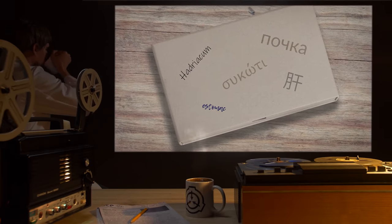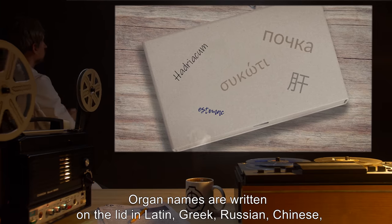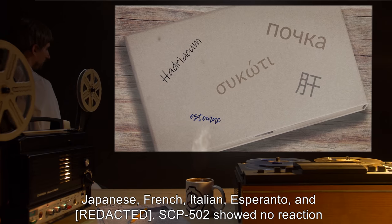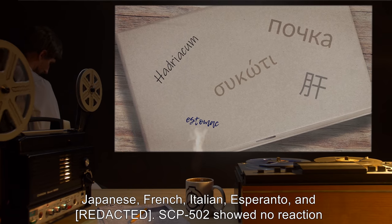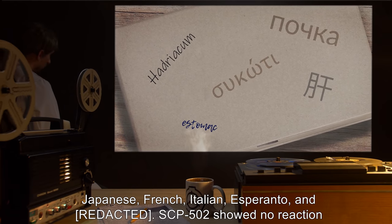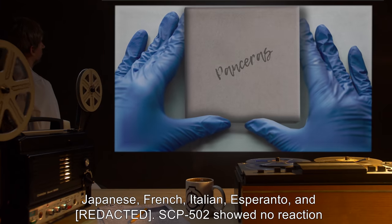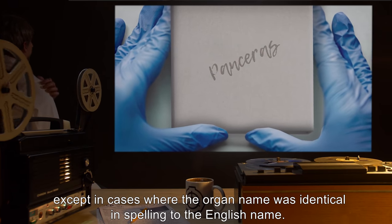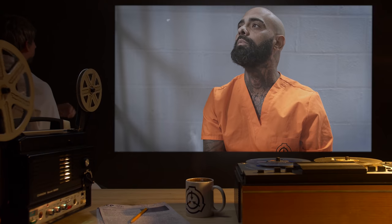Dated 6/17/90: Organ names are written on the lid in Latin, Greek, Russian, Chinese, Japanese, French, Italian, and Esperanto. SCP-502 showed no reaction except in cases where the organ name was identical in spelling to the English name.